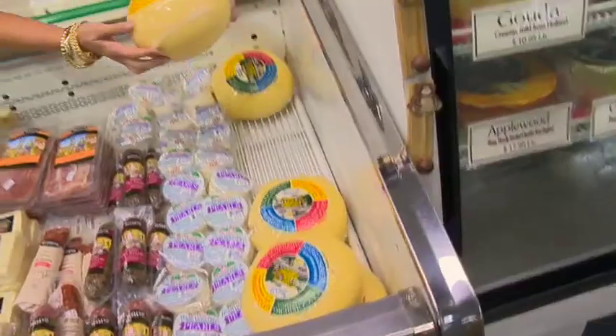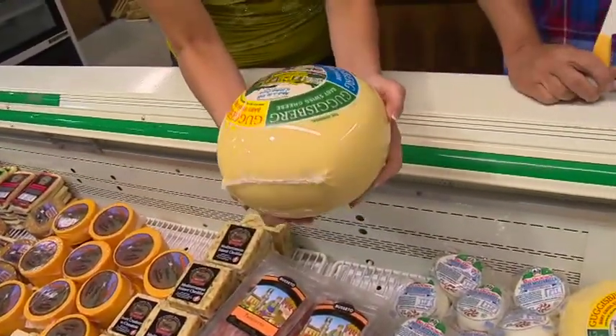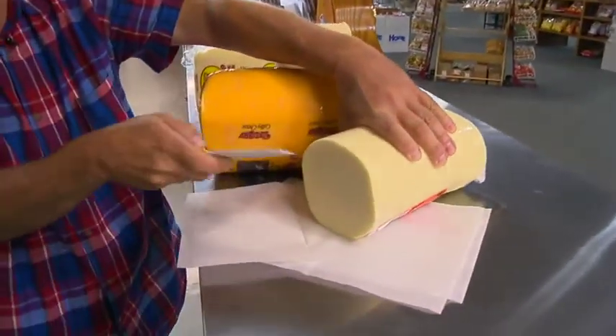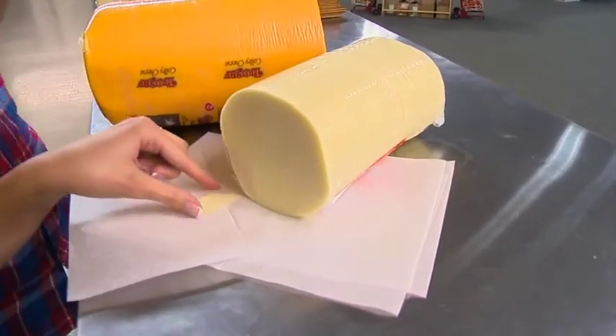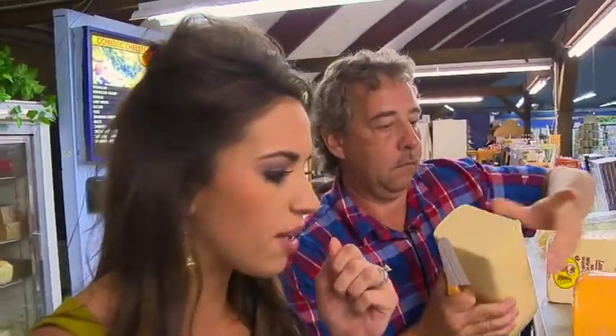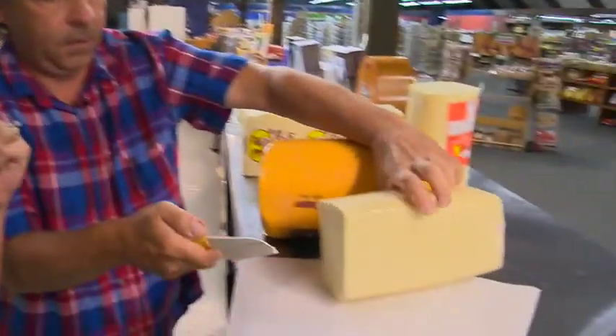This kind of reminds me of a bowling ball — what's up with this? That's baby swiss. What's so different about these cheeses? These are our most popular. Of course our local cheese, which would be provolone. That's a popular one. Can I try this? Oh, that's good. That's good on a sub sandwich. And pizza.